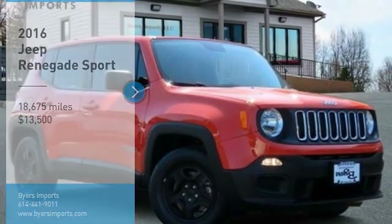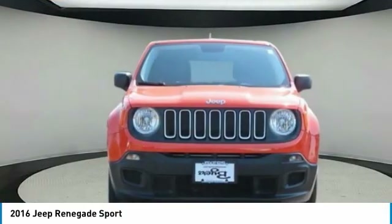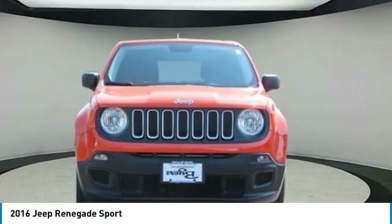Take a ride in the 2016 Jeep Renegade. The Jeep Renegade offers full-size capability built in a smaller SUV.